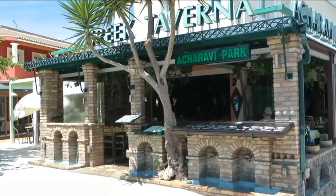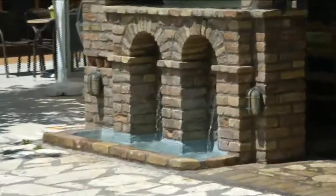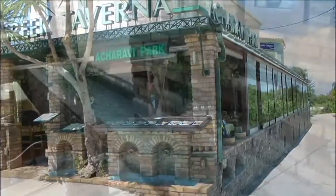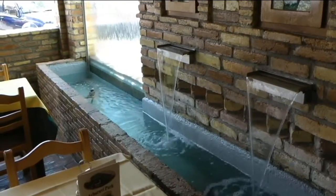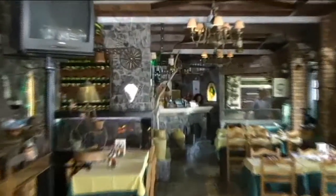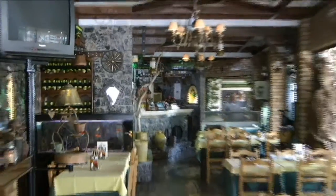And moving on, we're now at the Akaravi Park restaurant, which is a really lovely place. It's a waterfall theme. I've eaten here — the food is excellent, prices are very reasonable, and the service is excellent. I can recommend this place. It's very clean, very good quality food, still on the High Street at Akaravi.